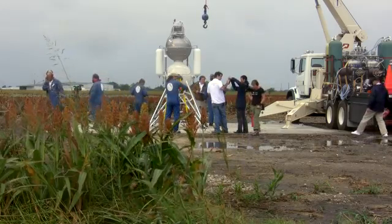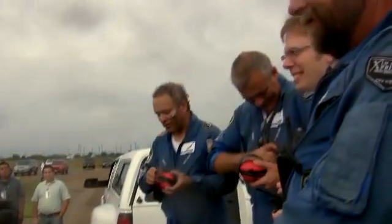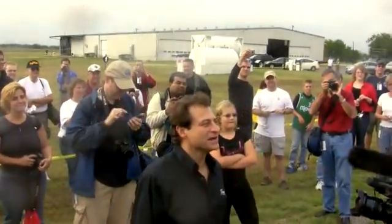The game wasn't over, however, and after a controversial decision by the judges, Armadillo was ultimately edged out of the number one spot on accuracy by Mastin Space Systems.